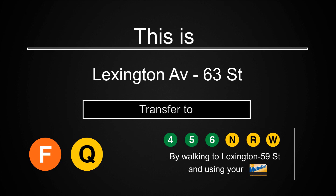Transfer is available to the F and Q trains. A free transfer is available to the 4, 5, 6, N, R, and W trains by walking to the Lexington Avenue, 59th Street Station and using your MetroCard.